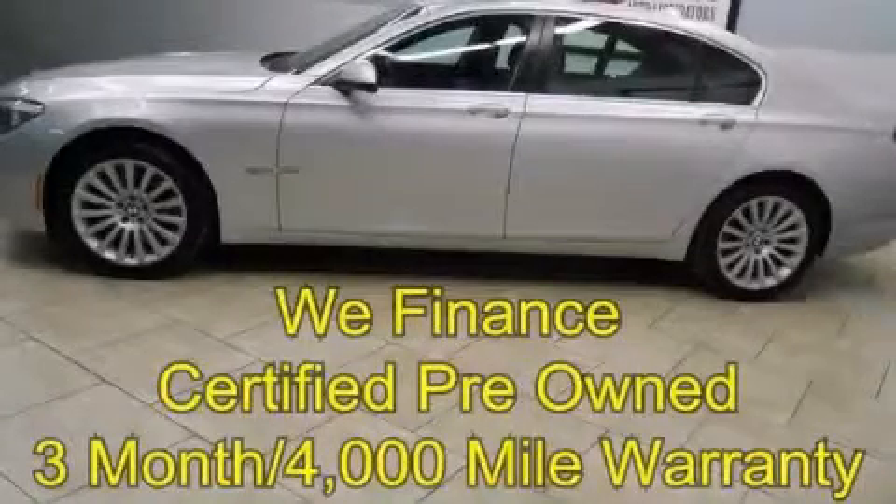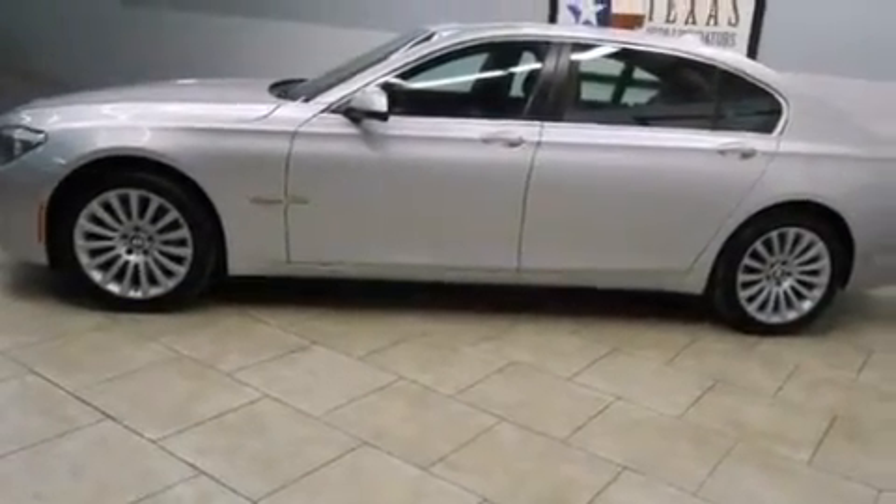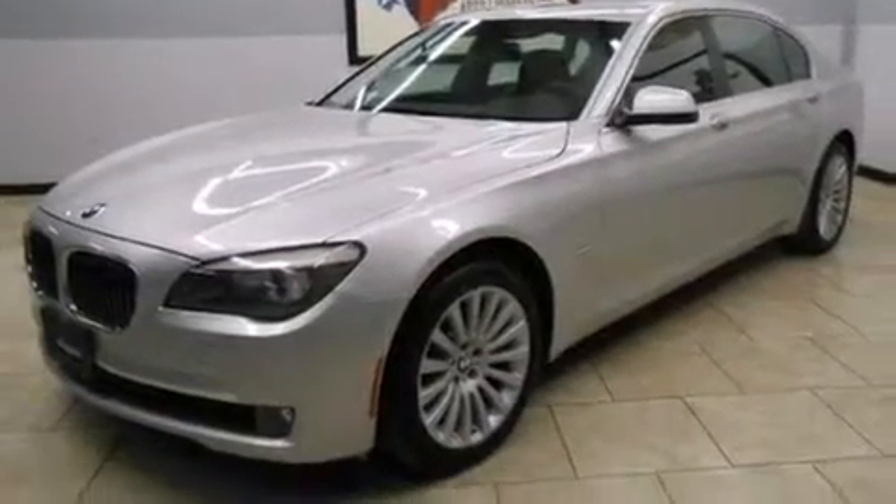This is a certified pre-owned 2011 BMW 750, a drive in shape that provides endless luxury. It features a 4.4 liter 8-cylinder engine, an automatic transmission, and all-wheel drive.